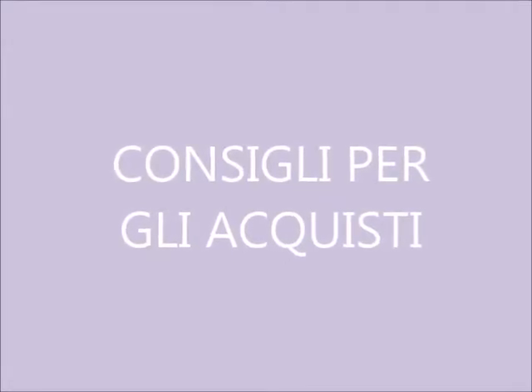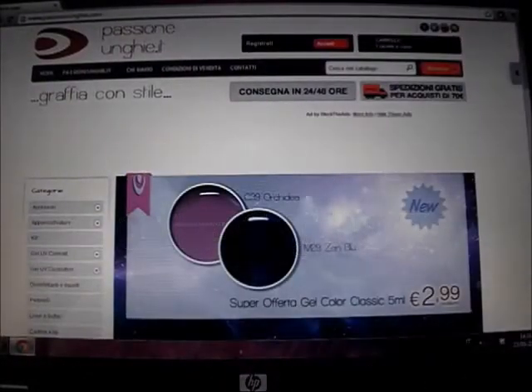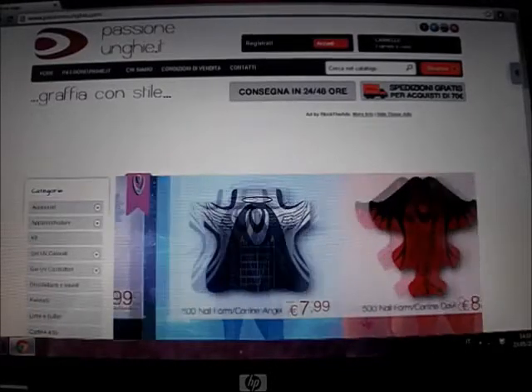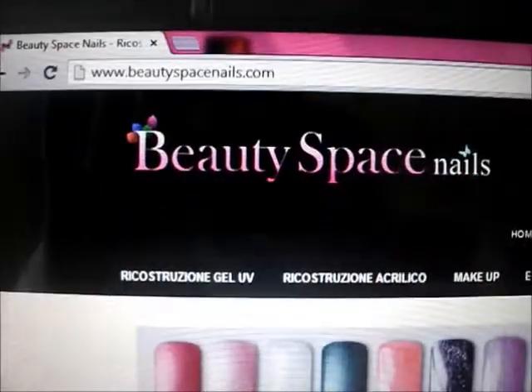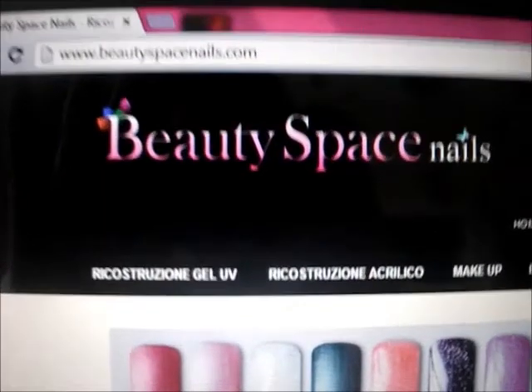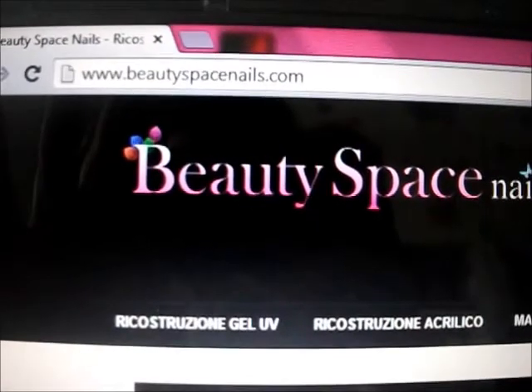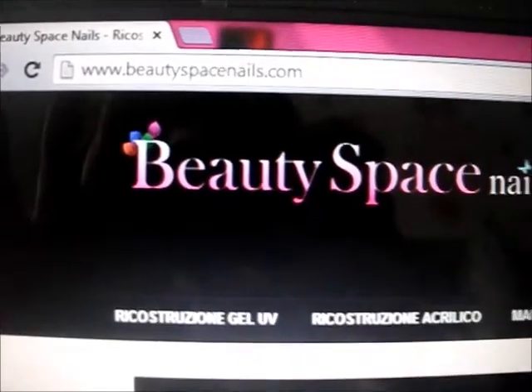Io ne ho visti già parecchi, però quelli che consiglio di più sono comunque Passione Unghie, Beauty Space Nails, per quanto riguarda la fascia gel color, gel costruttori e tutti i prodotti essenziali, mentre per quanto riguarda le attrezzature come pennelli, brillantini e adesivi consiglio il sito www.aliexpress.com.